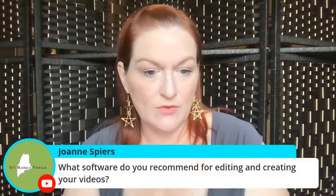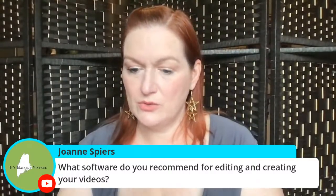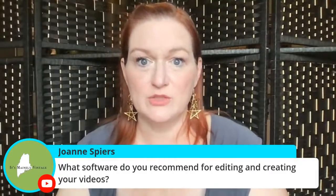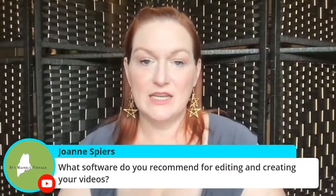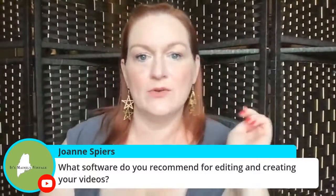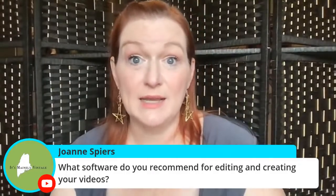What software do I recommend for editing and creating videos? I use iMovie, which is really super easy. I've tried Final Cut Pro — it's too much for my brain. I just need it easy. There are things I'm willing to learn and things I'm not, and when it comes to complex electronic stuff, it's just not for me.